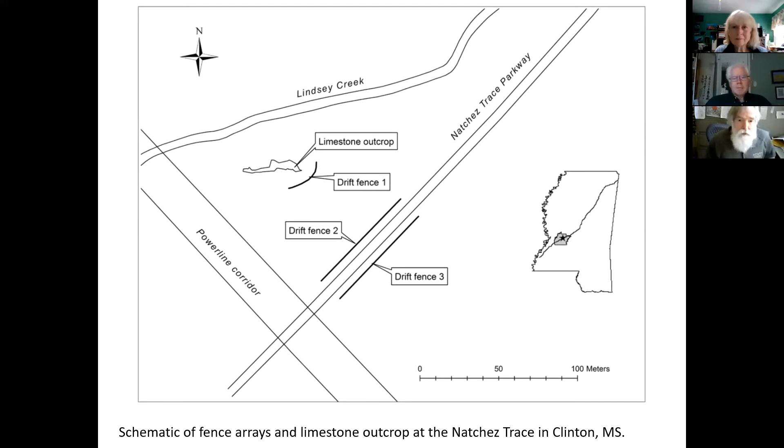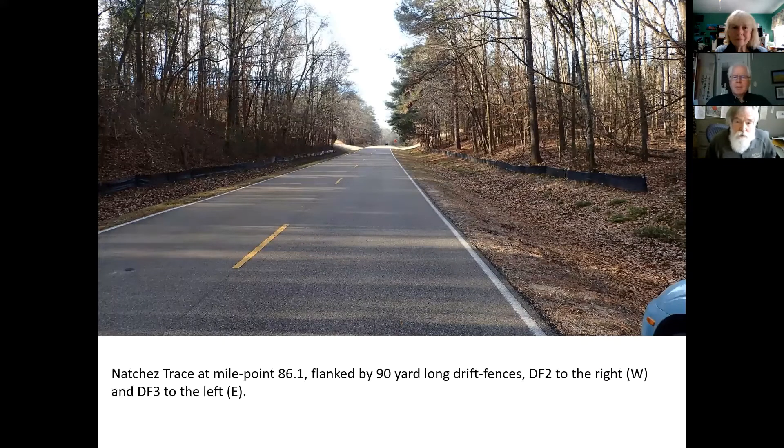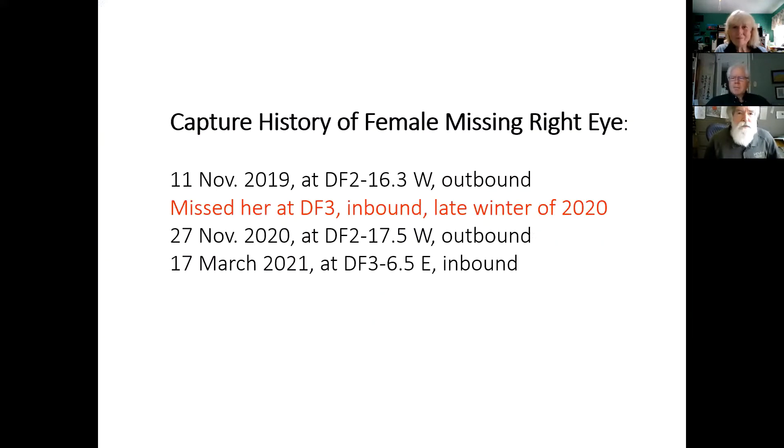Here's a photograph of the fences. The fence on the west side is drift fence two, and the fence on the left side is drift fence three — that's the side they'll be coming from next month as they head back to the outcrop.